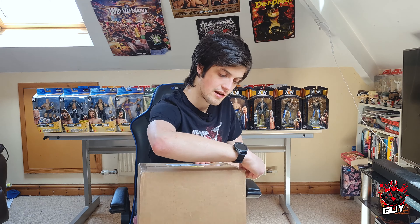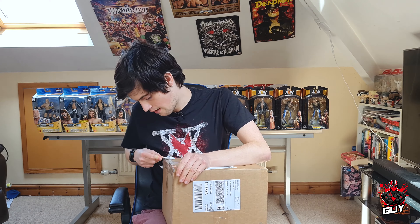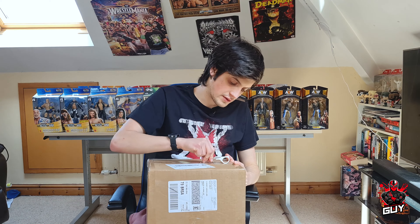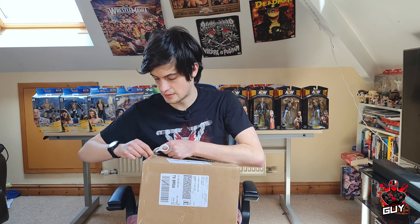I've been waiting so long for this to come. For those of you who are interested, I got this package from Ringside Collectibles — go and check them out, there are some great deals on there at the moment. I think I got mine as part of the WrestleMania deals they had going on.